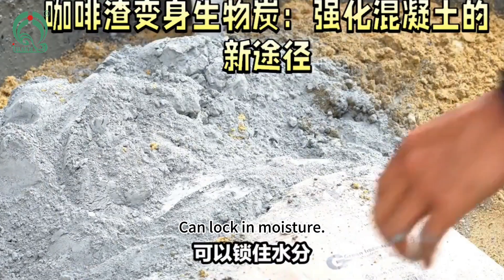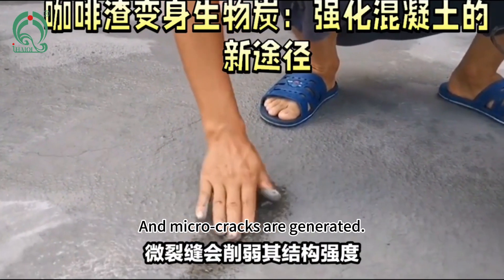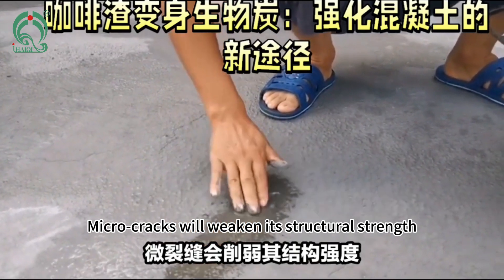Biochar can lock in moisture and prevent the inside of concrete from becoming dry, which causes micro cracks to be generated. These micro cracks will weaken the structural strength of the concrete.